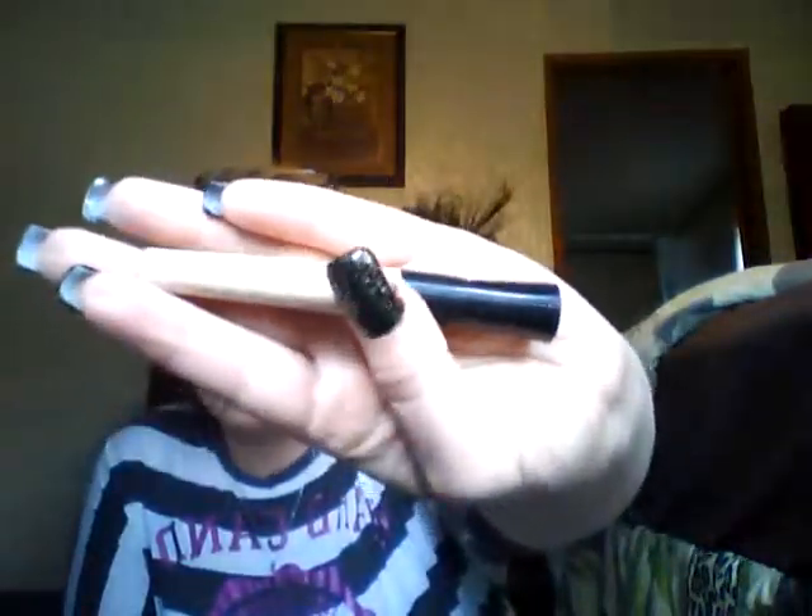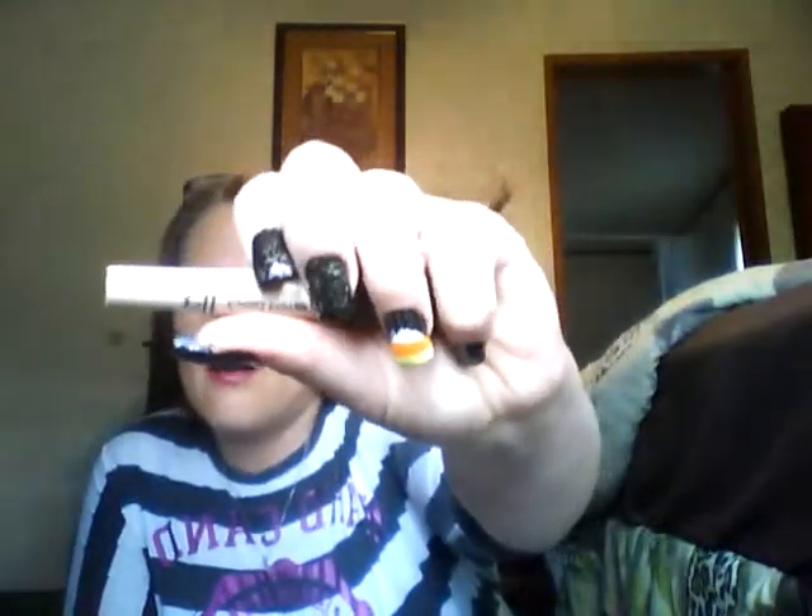The next thing I use every single day when doing my makeup is the ELF Eyelid Primer in Sheer. It's just as good as any high-end product out there, and I absolutely love it.